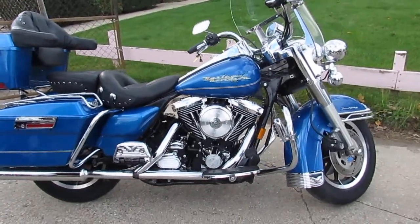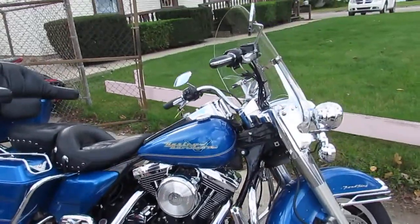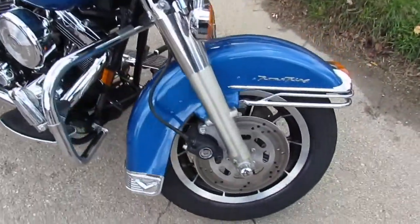Hey guys, it's Approval PowerSports.com here. We've got over 350. This is a Harley Davidson — it's in the showroom for sale.